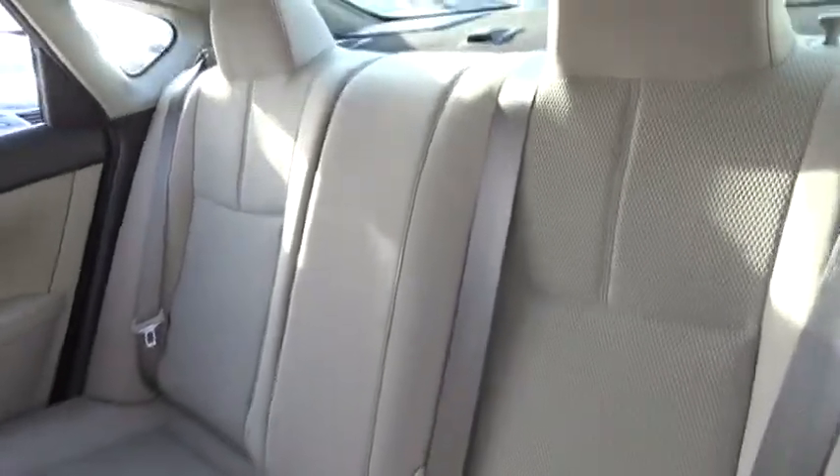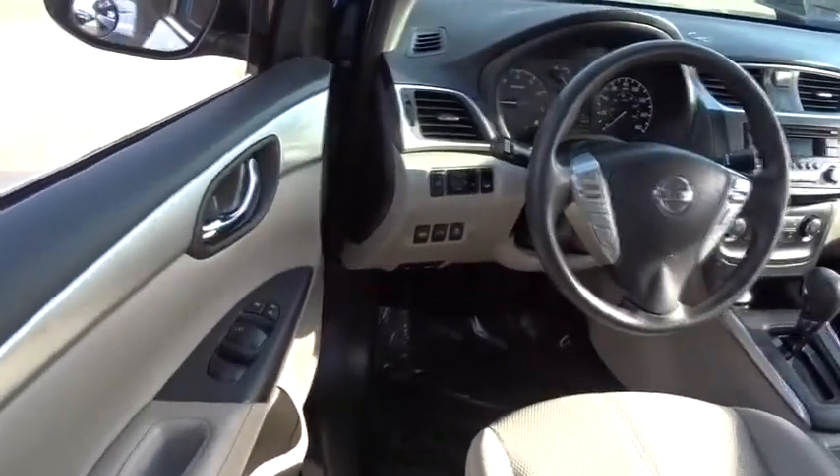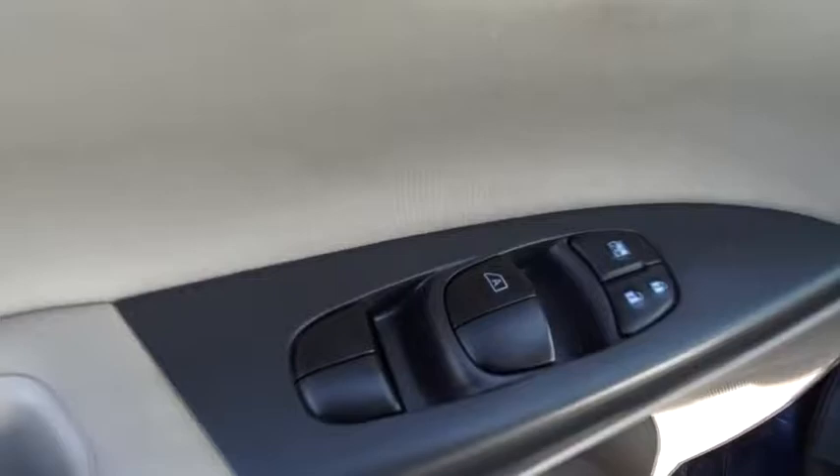Stability control, steering wheel audio controls, anti-lock braking system, traction control, keyless entry, Bluetooth, adjustable steering wheel, power steering, cruise control, rear defrost, AM FM stereo radio.